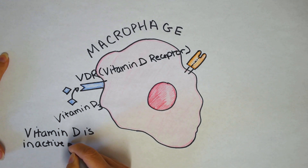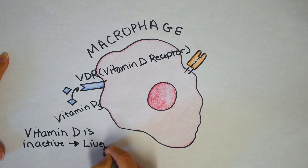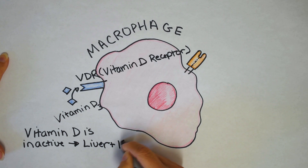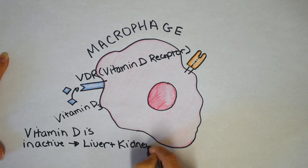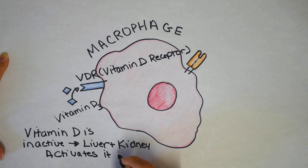Once vitamin D binds to the vitamin D receptor, it's going to both boost and suppress a macrophage. Immune cells typically fight through small molecules called cytokines. Cytokines can either be inflammatory or anti-inflammatory. Traditionally, when an infection begins, all immune cells respond by making inflammation.